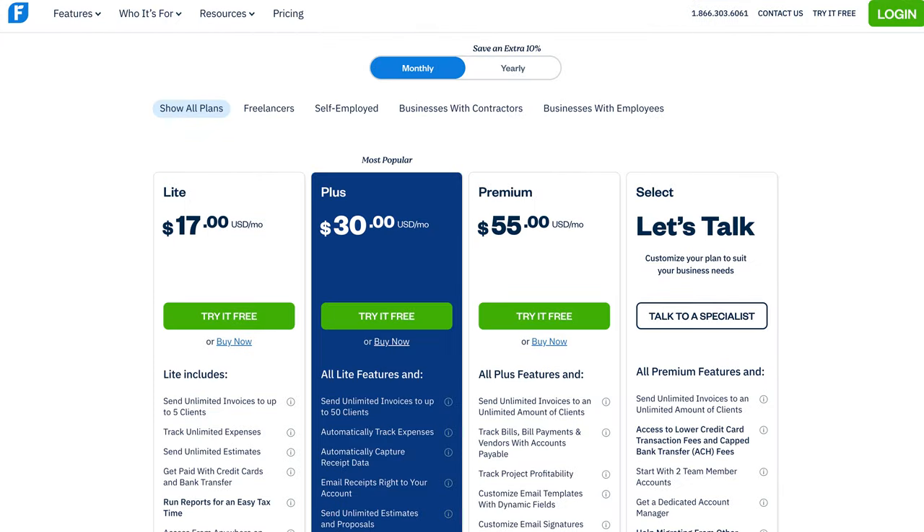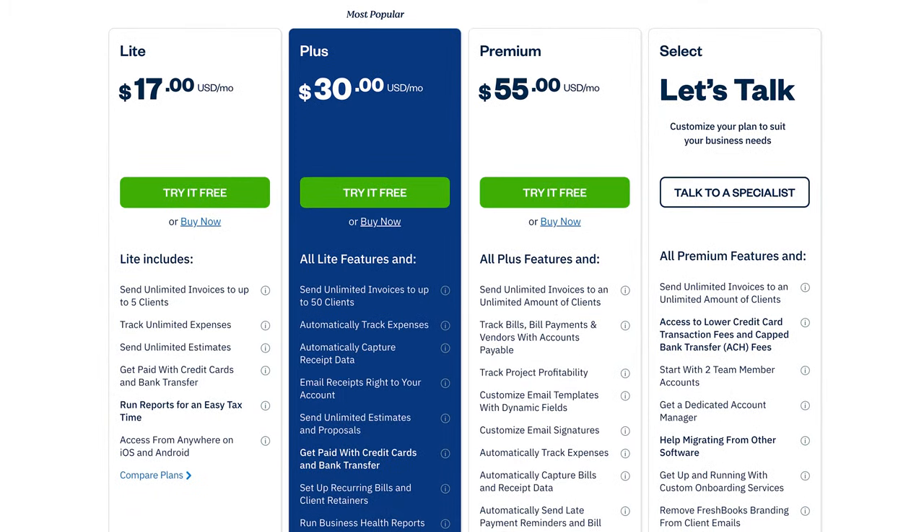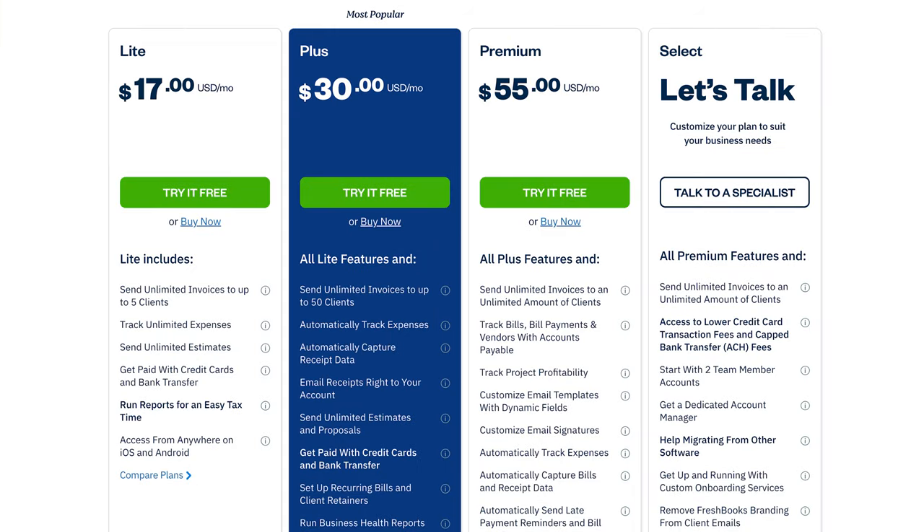Here's how FreshBooks is priced at the time of this recording. You get a 10% discount if you opt for an annual subscription. The cheapest plan is FreshBooks Lite at $17 per month. Their most popular plan is FreshBooks Plus, and the most expensive is FreshBooks Premium. FreshBooks Select starts at $100 per month and is designed for larger businesses processing more than $10,000 a month in payments — this plan also removes FreshBooks branding from your invoice emails. The base pricing includes only one user, with $11 monthly for each additional user; however, Premium includes two free team member accounts. The Lite plan restricts invoicing to five clients, and the Plus plan limits you to 50.